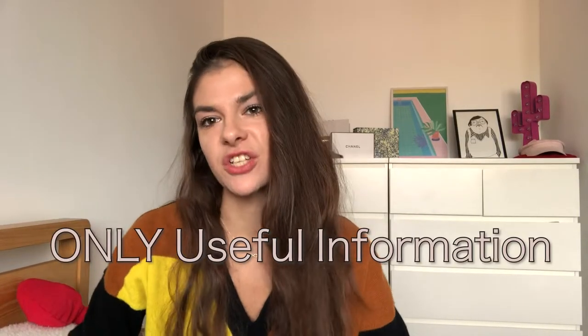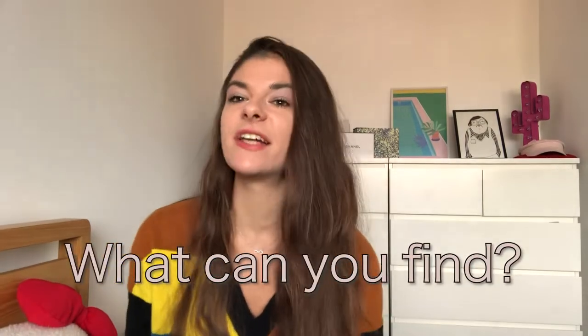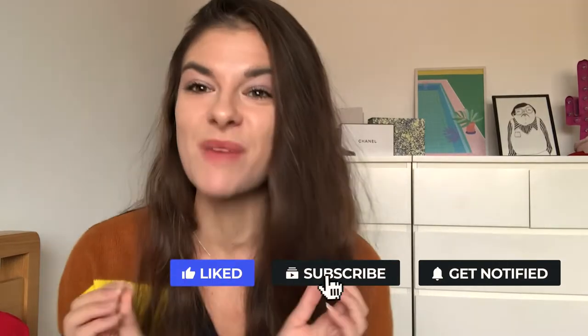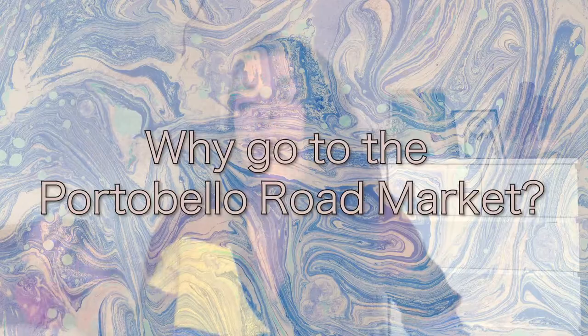In today's video I want to show you only useful information, starting from why you should go there, how you can get there, what you can find, where you can shop for antiques, where you can choose clothes, where you can buy vintage clothes, and all these details. Most importantly, where can you eat the most delicious food from all around the world. If you like this type of videos, don't forget to subscribe — it really means the world to me.